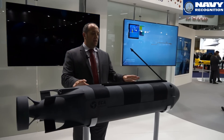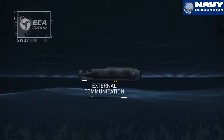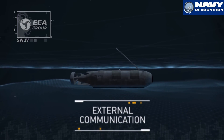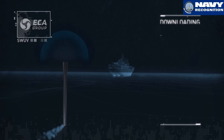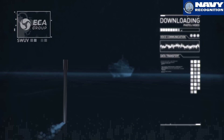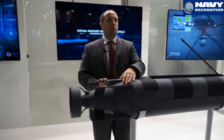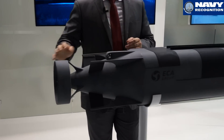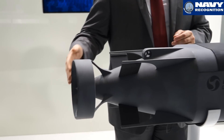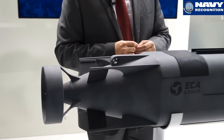This SDV is designed for special forces. Inside you get full communication between divers and some other capabilities like acoustic communication. We also have specific rudders that allow very accurate navigation and protection for the propeller for divers.